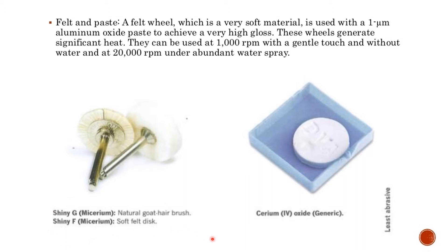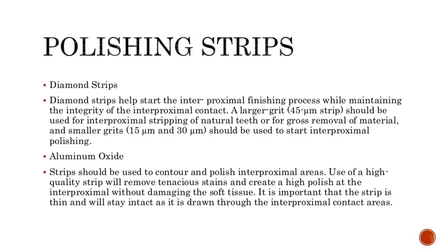Diamond strips help start the interproximal finishing process while maintaining the integrity of the interproximal contact. A larger grid (45-M strip) should be used for interproximal stripping of natural teeth or for gross removal of material, and smaller grids (15-M and 30-M) should be used to start interproximal polishing. Aluminum oxide strips should be used to contour and polish interproximal areas.